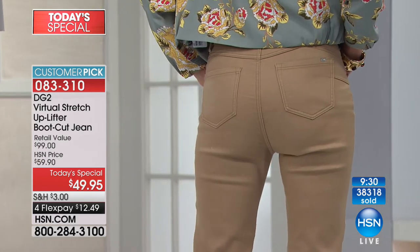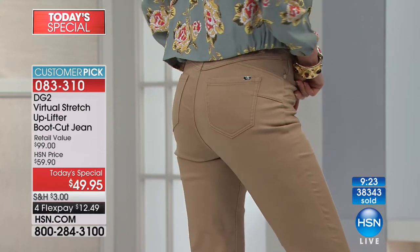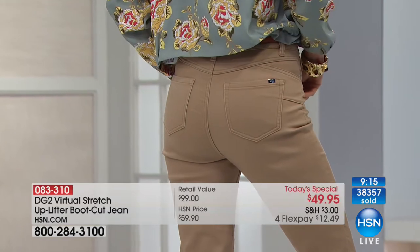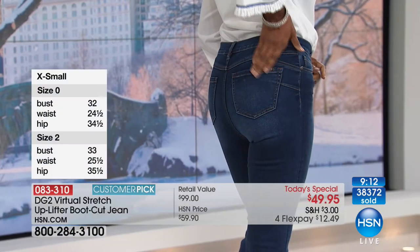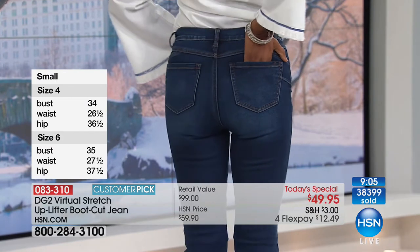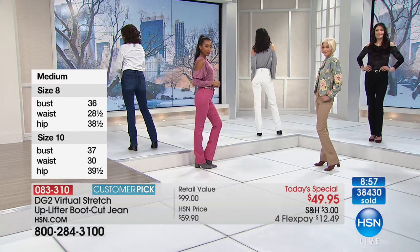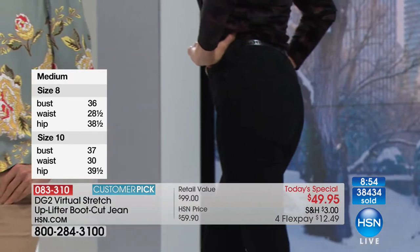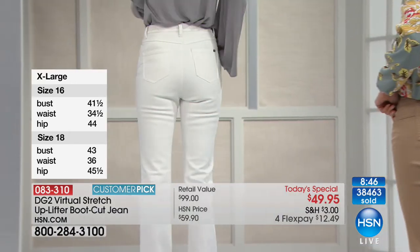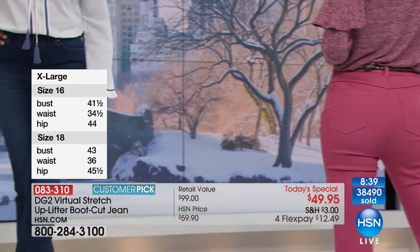True to size — totally true to DG2 size, which means if you're ordinarily a 12 in stores, you may want to go to a 10 with DG2, just because the fabric is so forgiving. The inside mesh panel to the back is 18% spandex — it is stretchy but firm. And I love the fact that it can never roll on you. I see no reason not to get this in every color — at this price, getting it home for literally $12.